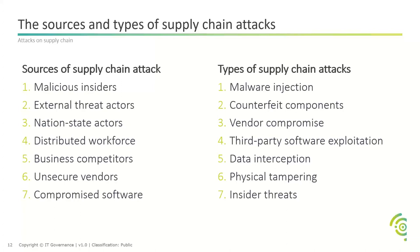Since COVID, there's also been a distributed workforce — everyone works hybrid now. Are home networks secure? Are employees using VPNs when working from home? Are they encrypting their data traffic? You've also got business competitors who are after your clients or business secrets, potentially attacking through your supply chain. And there are insecure vendors and compromised software — are you doing the relevant checks on the software and vendors you're using?